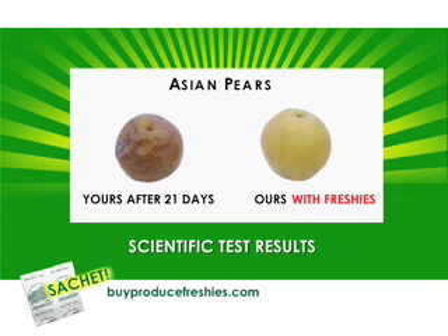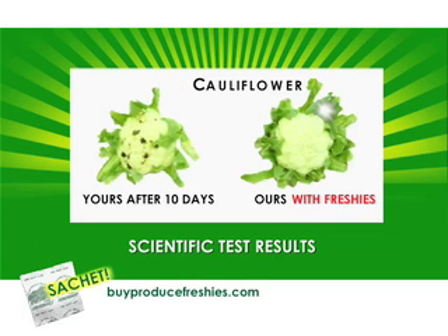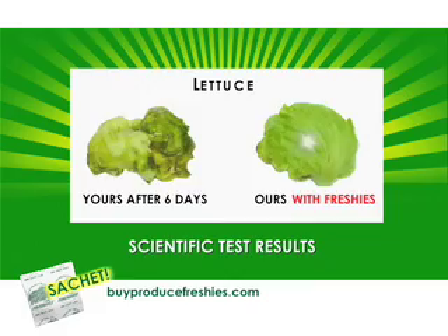Which do you want? Yours after 21 days, or ours with Produce Freshies? Yours after 10 days, or ours with Freshies? Yours after just 6 days, or ours?